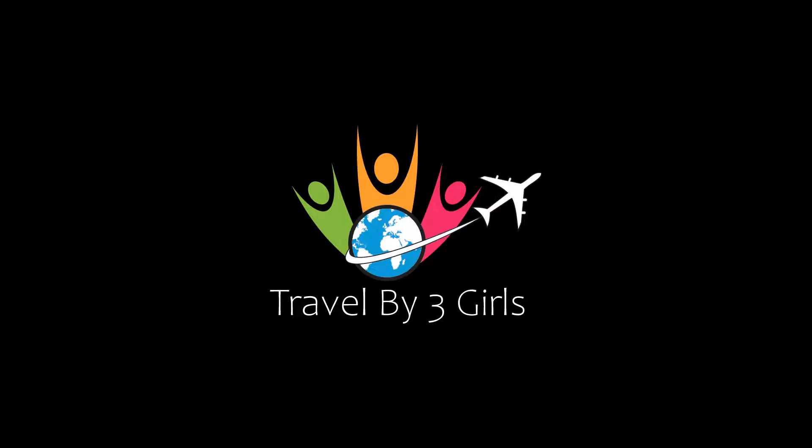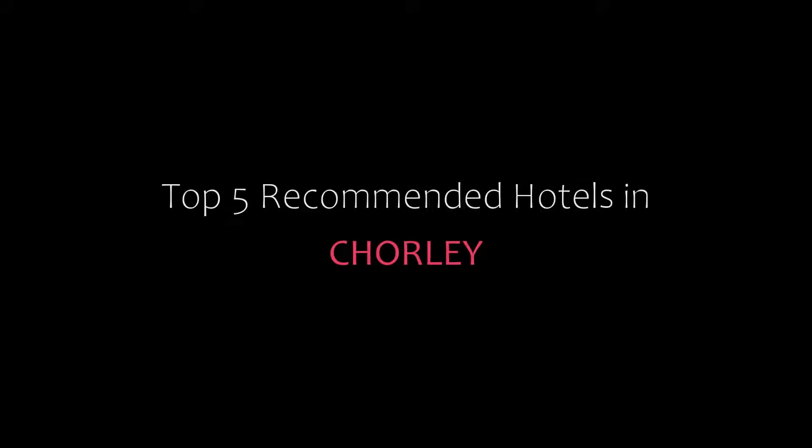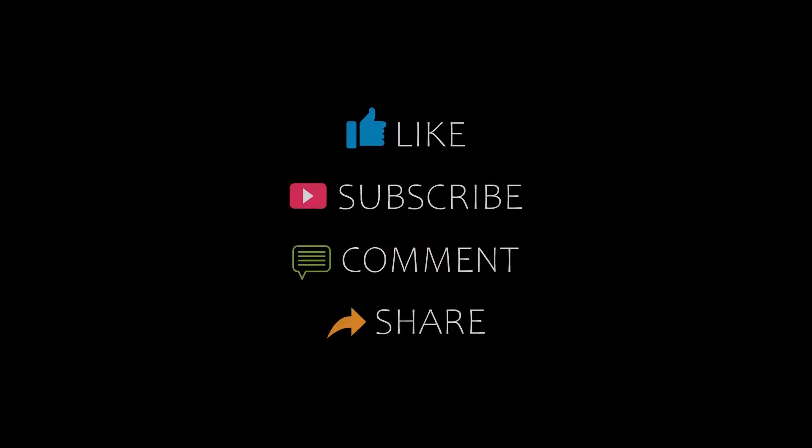Dear guys, welcome back to my YouTube channel. You are now watching a new video of top recommended hotels. Please subscribe to my channel and don't forget to like, share, and comment. Let's start the video.